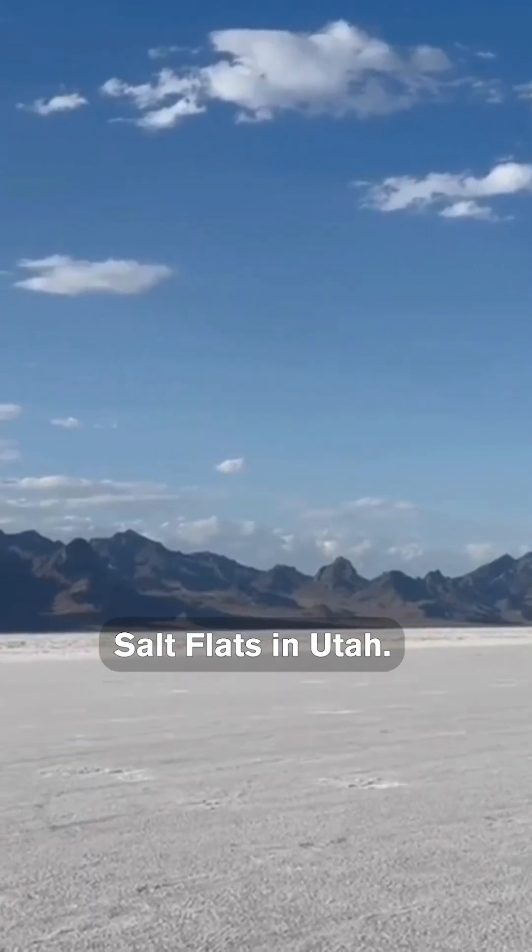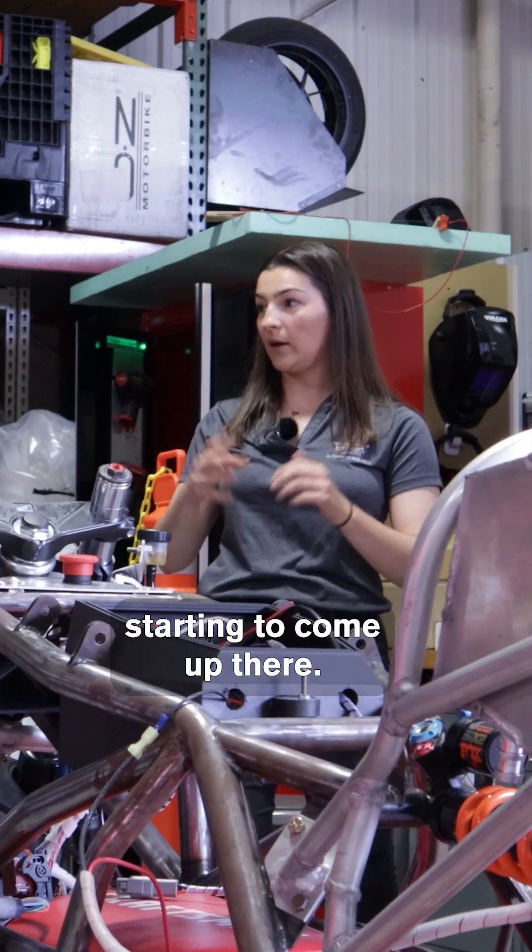So where will this be ridden? At the Bonneville Salt Flats in Utah. Electric is really starting to come up there.